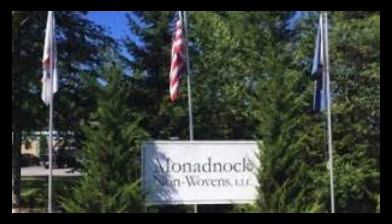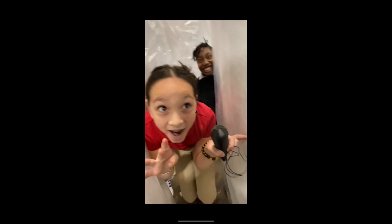Coming up next, we will hear from James Cree talking about his role as president of NatDoc.net and from some of his employees.